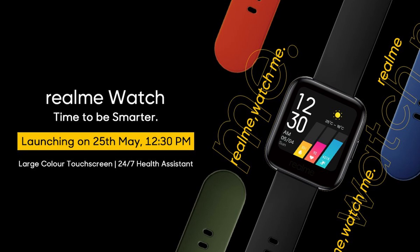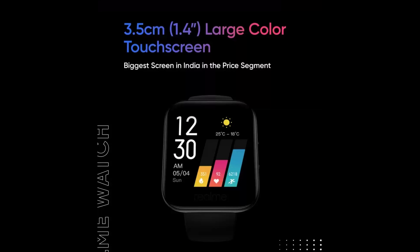So if you want to see it, go check our description. And today, finally, the realme watch has been shown off in all its glory.